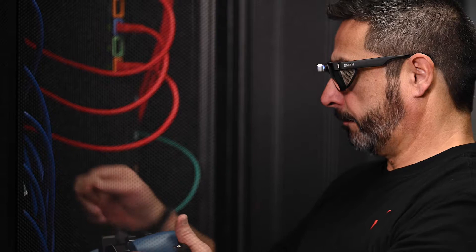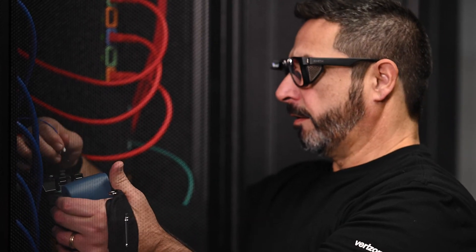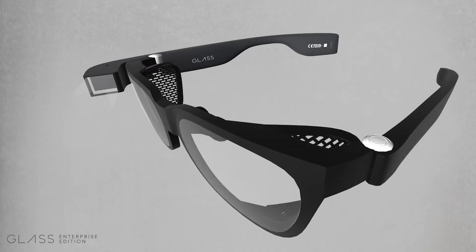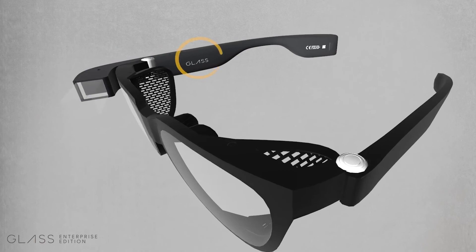It's very easy to use both hands while I'm working. It was great to have somebody see what I was seeing. I was able to zoom in whenever needed and hear clearly because I had the speaker right next to my ear.